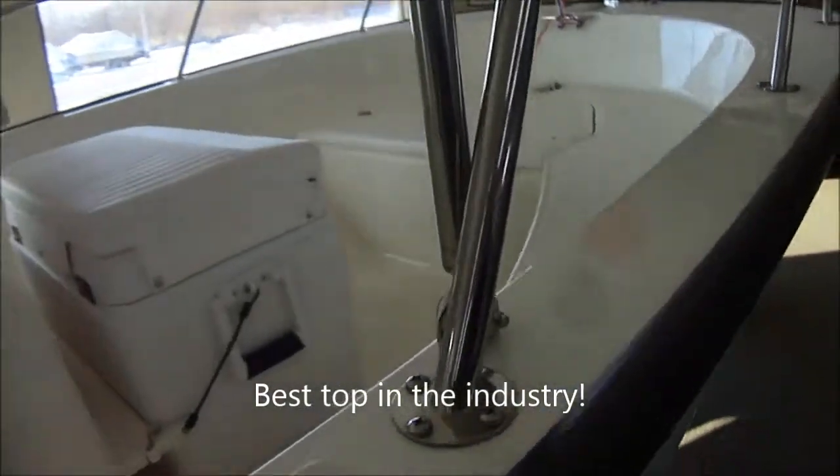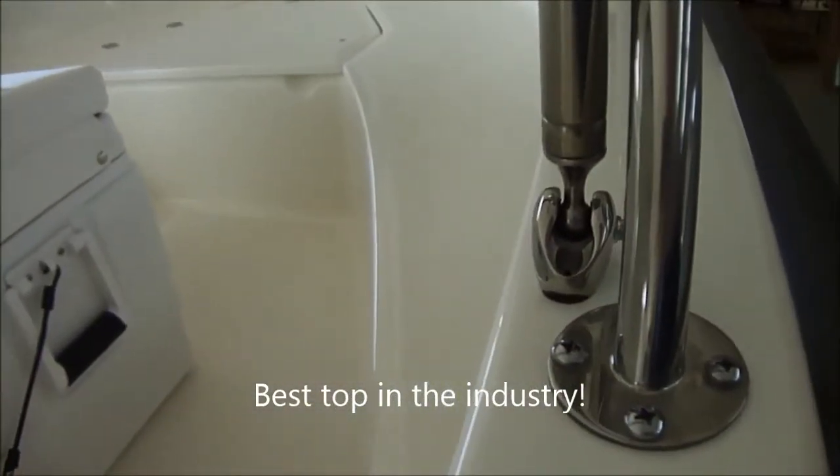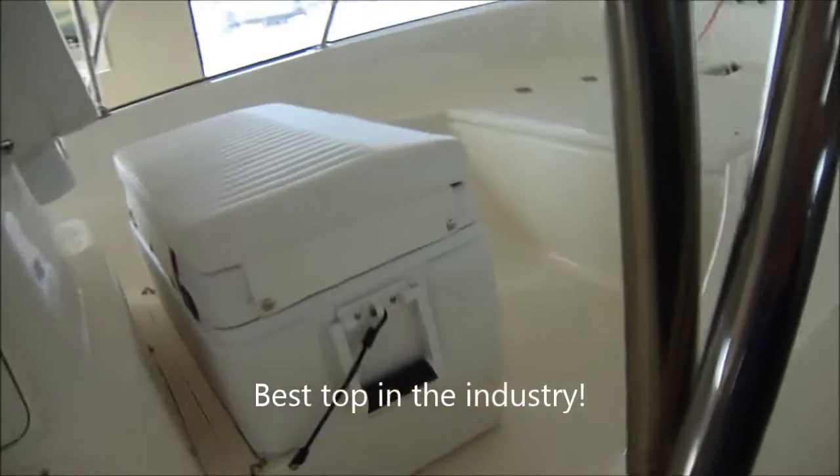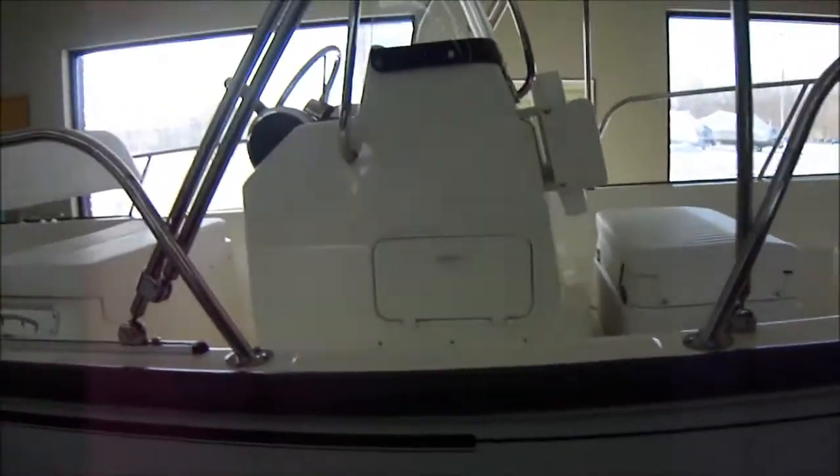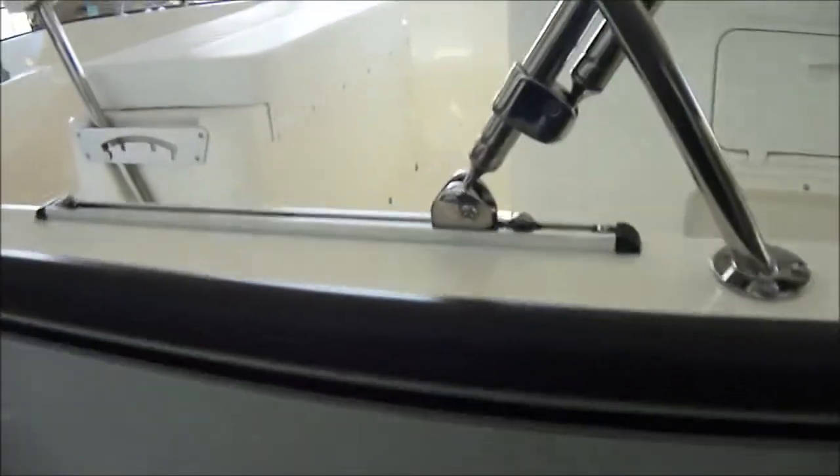As with all the factory Whaler tops, you've got the nice Teflon-coated ball joint mounts — you don't hear anything when you're shaking it. There are straps to keep that in place from wobbling back and forth as well. There is a slider track on the 17 Montauk so you can lay the top down in the back of the boat.